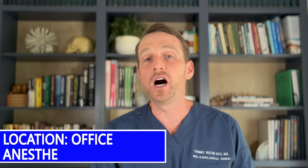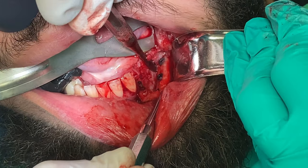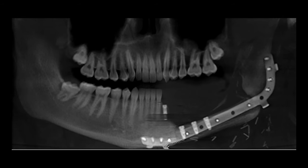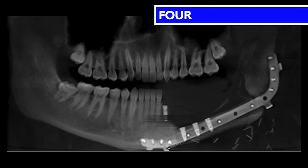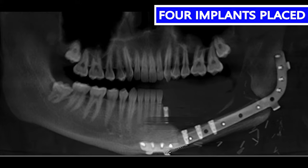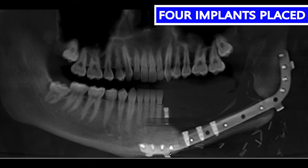This next procedure is performed in the office under IV sedation. I laid a full-thickness flap and dissected down to the fibula, then placed the implants under copious irrigation. Here's the post-op radiograph, and I'm thrilled with where these implants are. They're parallel with each other, and I've managed to avoid all of the screws and maximize the size of the implant for the bone volume that's present.